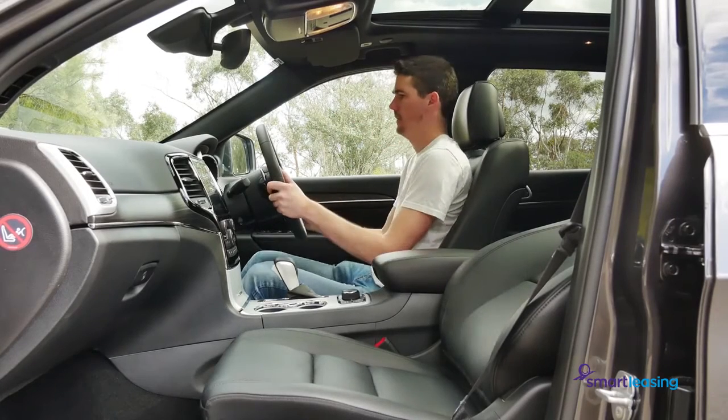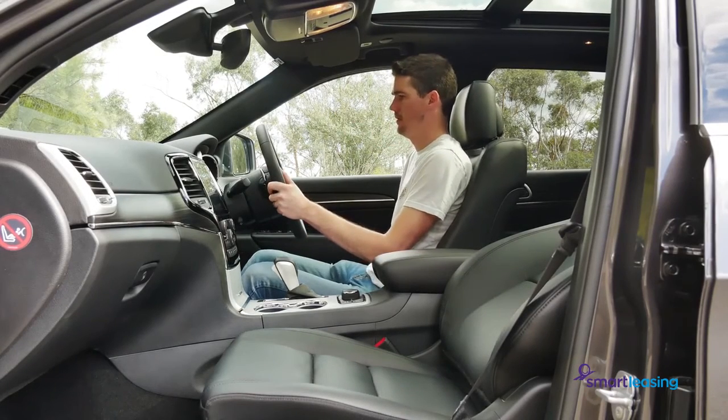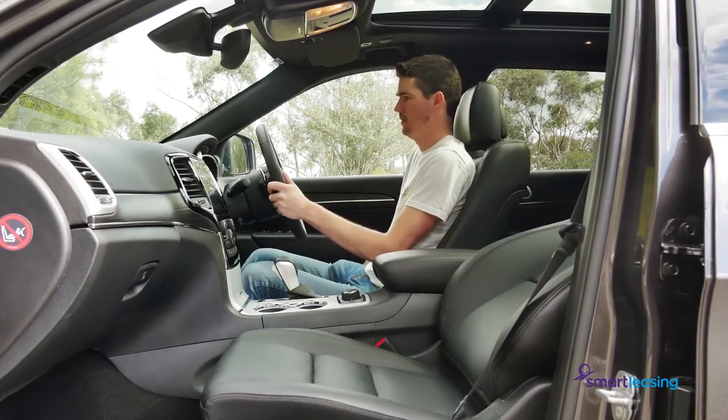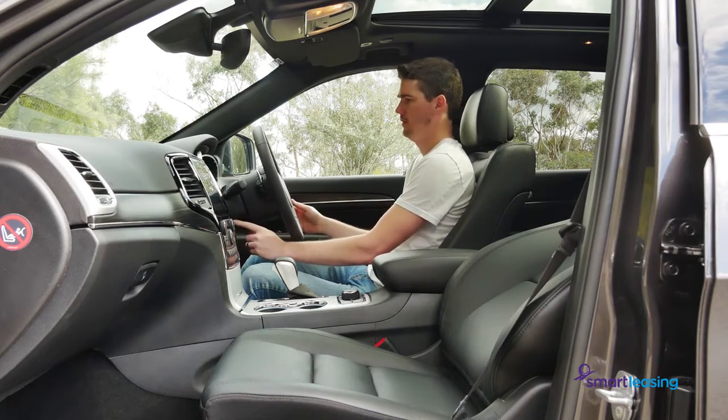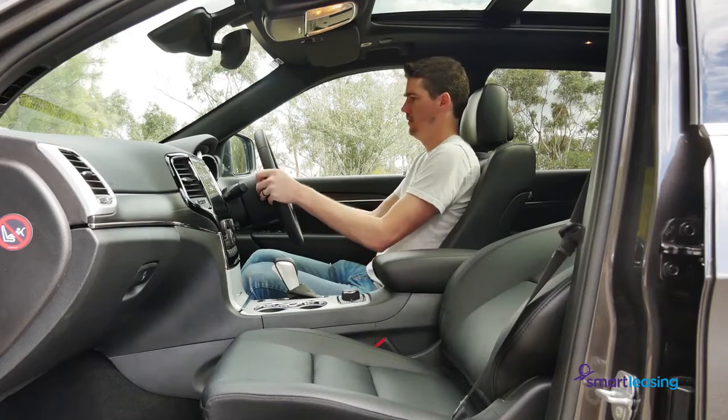Up front are seats with electric adjustment in all directions, and the steering wheel also has electric adjustment for the tilt and reach. The accommodation means the driver can find a good seating position, and the seats themselves are comfortable.